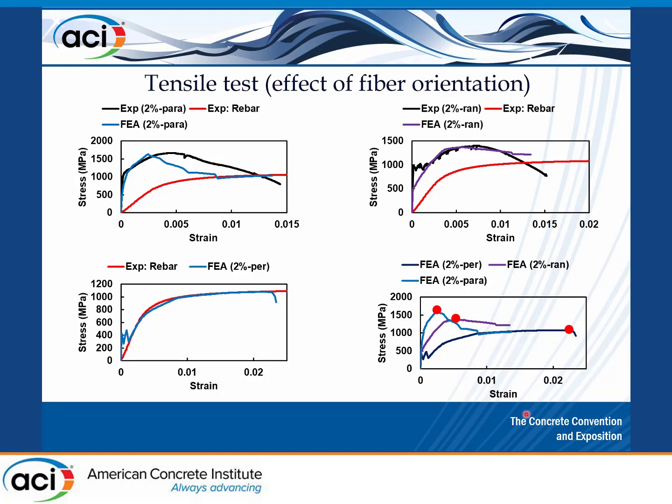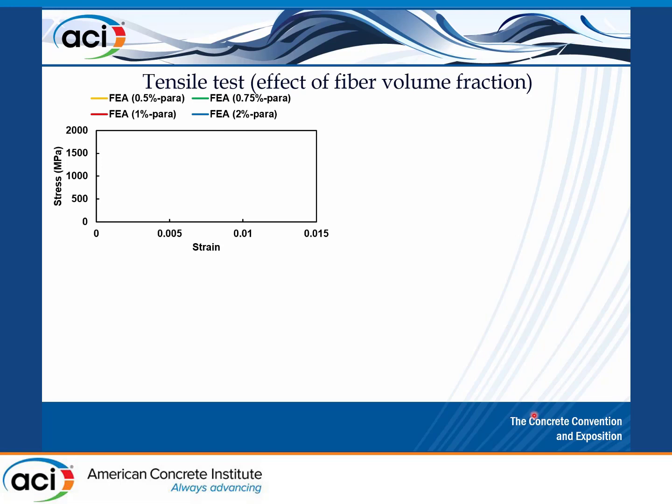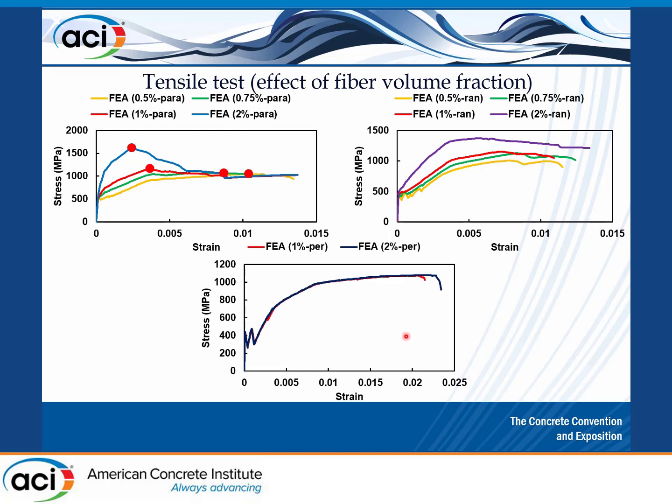Looking at fiber volume fraction with all fibers parallel — all fibers contributing to UHPC capacity in the load direction — at 0.5% volume fraction we see a nice ductile behavior of the rebar-reinforced fiber-reinforced UHPC. Increasing to 0.75%, then 1%, the behavior is similar. At 2% fiber volume fraction, the maximum tensile strength is higher (bar plus concrete capacity), but the ductility decreases — falling below 0.5% strain. The same trend is seen with randomly oriented fibers, and the effect nearly disappears for perpendicular fibers.